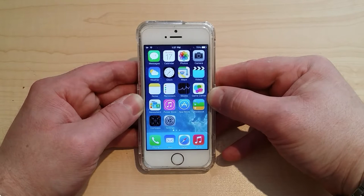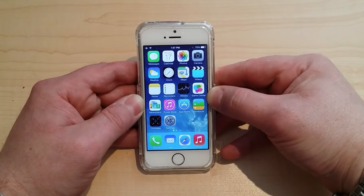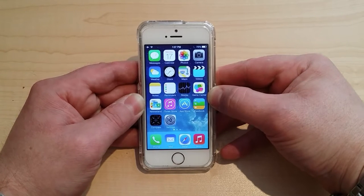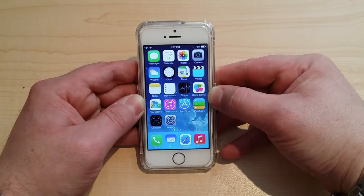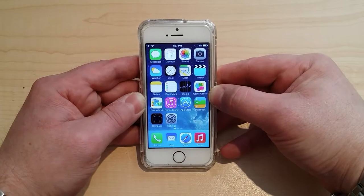In addition to that, some people sometimes buy phones secondhand, for example on Craigslist or on eBay, and there is already an existing Apple account and they can't contact the previous owner. So this video is also a helpful tool for you to go ahead and remove that account and actually assign and make that iPhone your iPhone without knowing the original user's credentials.